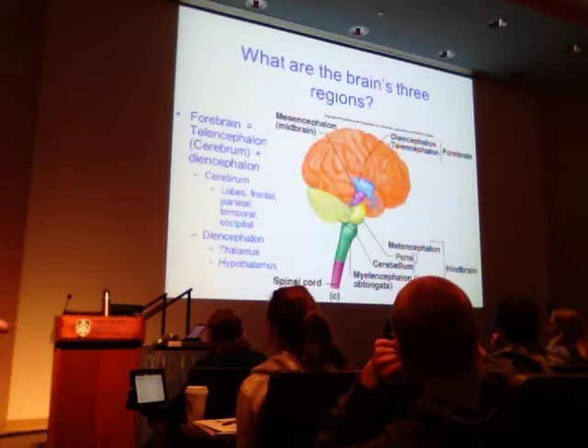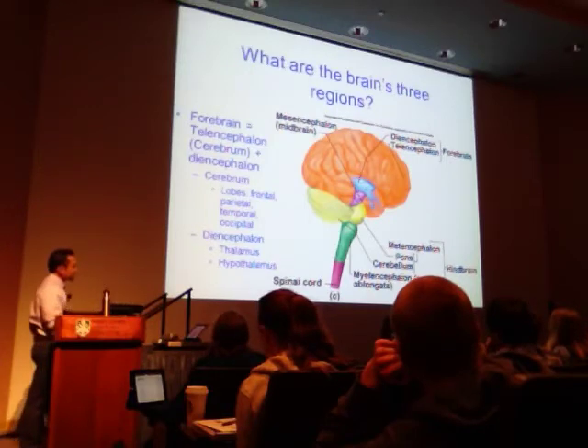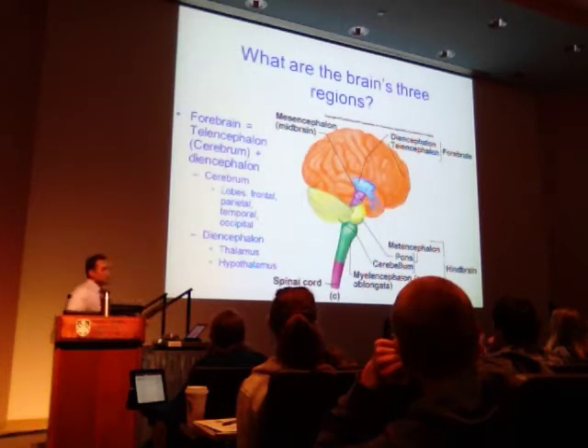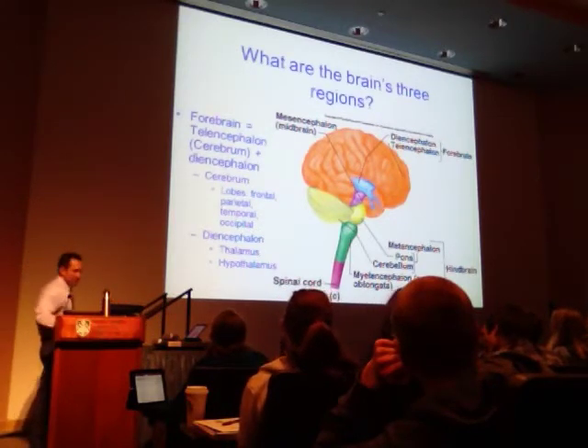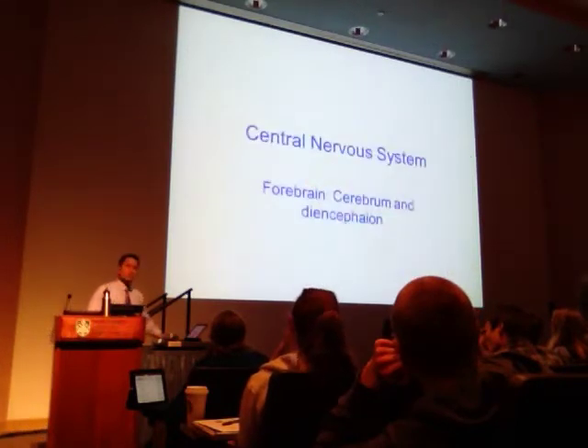The midbrain is the middle center of the brain. The forebrain is towards the front. The hindbrain is towards the back. The spinal cord is down low. We're going to cover each of these in individual detail.